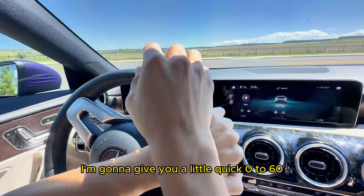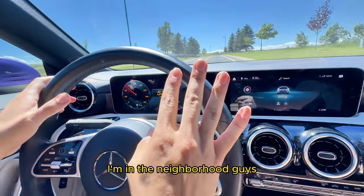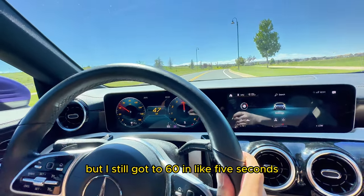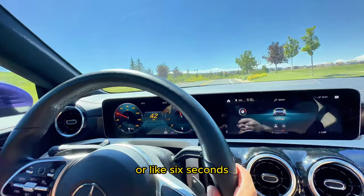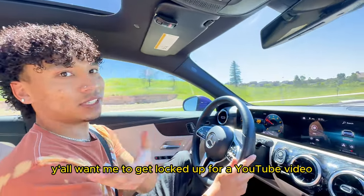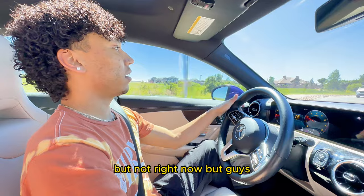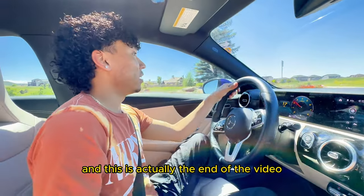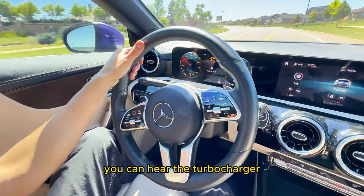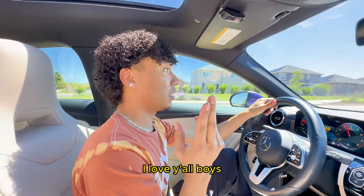Alright guys, I'm gonna give you a little quick 0 to 60, but it's a turn so I don't want to go too fast in the neighborhood. As you guys could see, I still got to 60 in like 5 or 6 seconds. If I was on a highway this thing goes 0 to 60 boom. Y'all want me to get locked up for a YouTube video? Hell nah. You can hear the turbocharger. I gotta reserve fuel so I gotta go to the gas station — I love y'all boys and I'll see you guys tomorrow, peace.